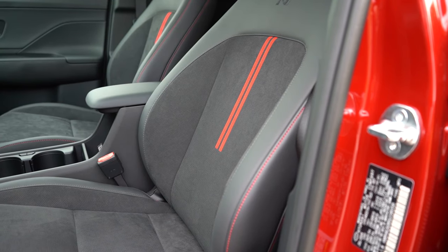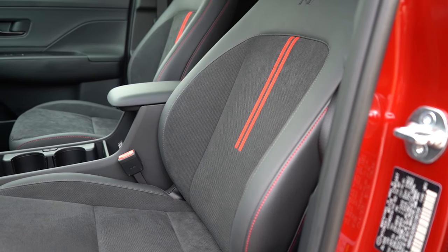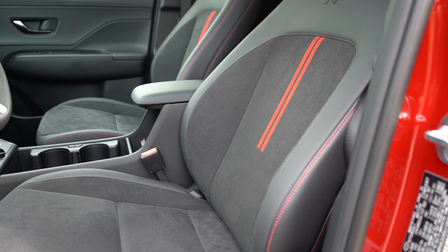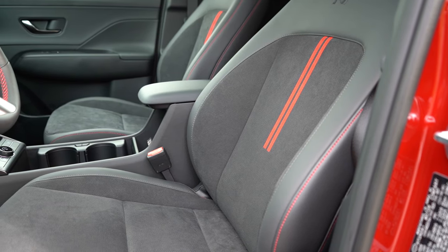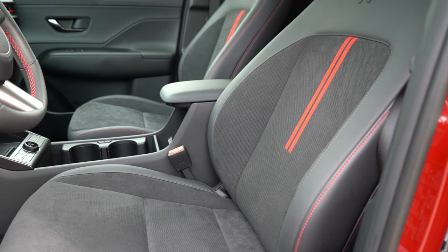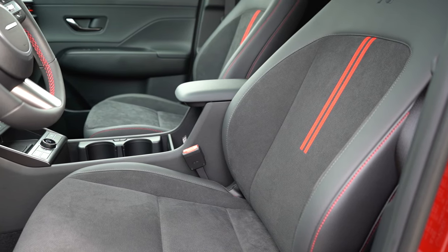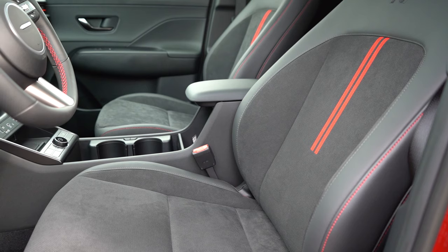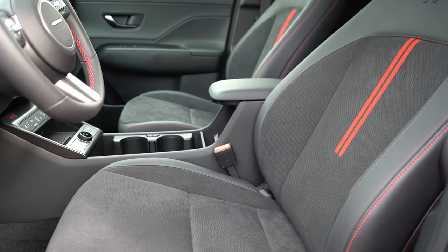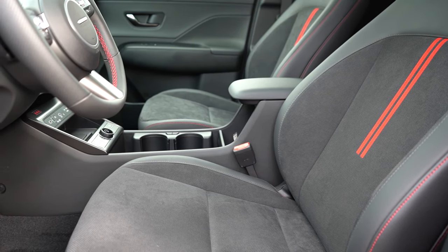Now let's take a look at the front seats, which are actually very nice. You get cloth seating on the SE and SEL, an Alcantara/leatherette combination on the N-Line trim levels, and full leatherette on the Limited. Eight-way power driver's seat is standard on the SEL and up, heated front seats on the SEL Convenience and up, and ventilated front seats on the Limited. Overall seat comfort is excellent — I really like the N-logo in the upper portion of the seats, the red contrast stitching, and the red lines in the middle.